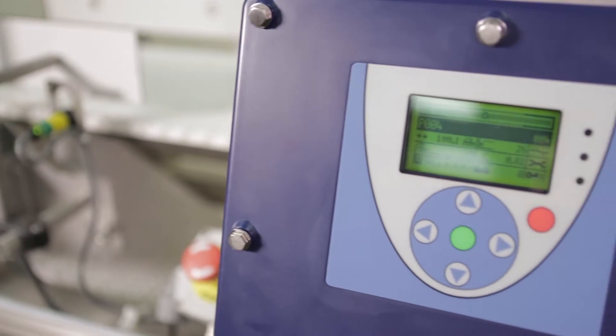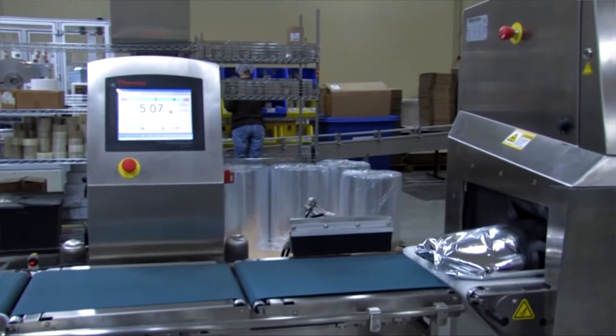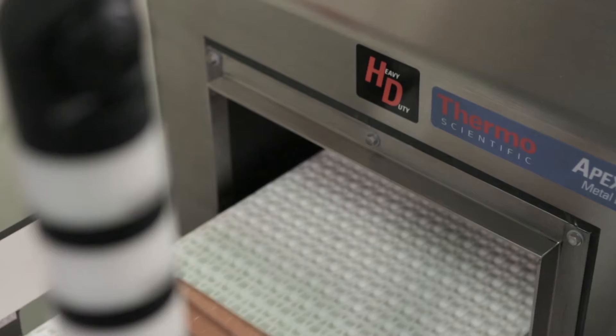and consumer products industries. It's a strong and proven capability, with tens of thousands of systems installed over our 70-year history in the business. And we're always pushing innovation and performance boundaries to keep your consumers and your brand safe.